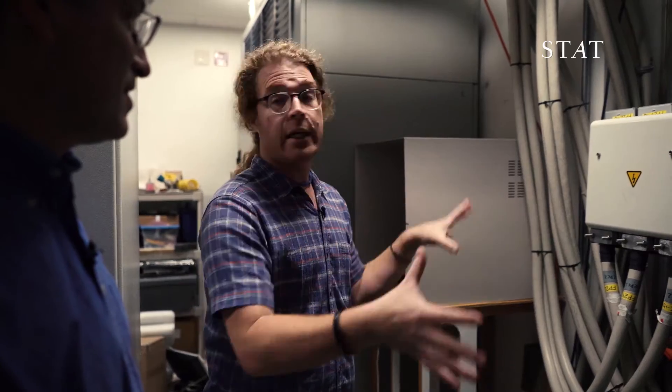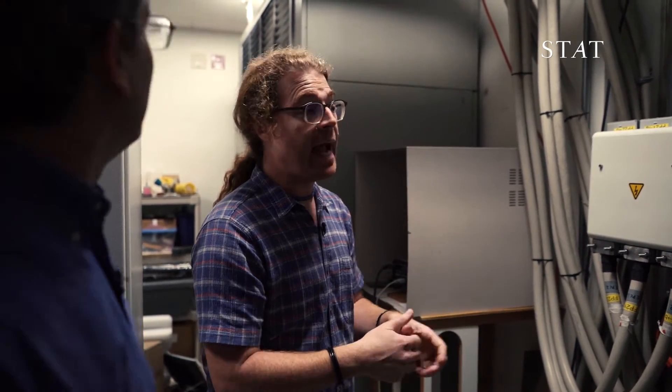From our perspective, this is not going to go into a doctor's office unless you can significantly mitigate the power budget.